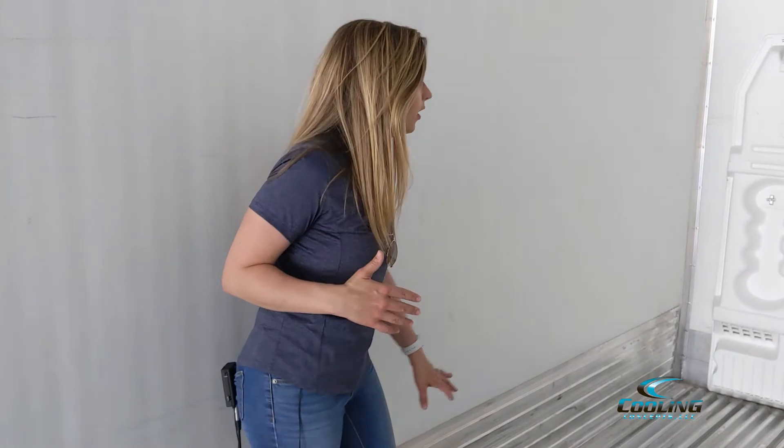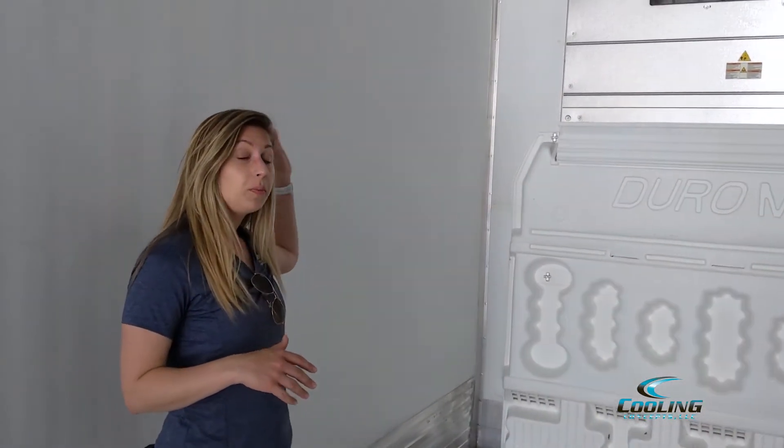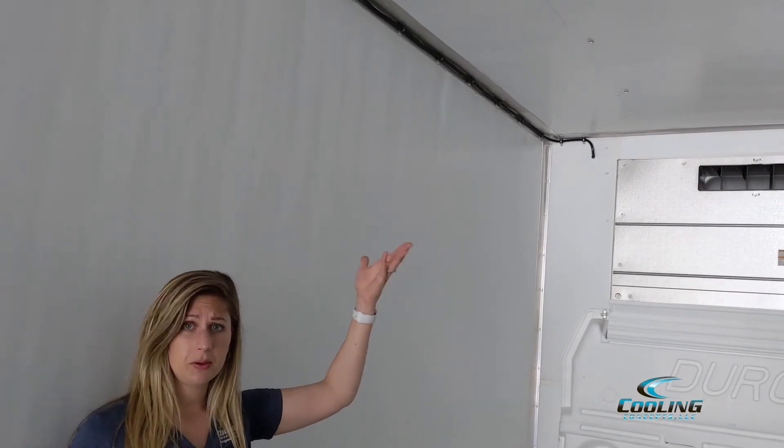In this trailer, we've got an 18-inch scuff liner, Duramax bulkhead, and interior lights. You also have the option, if you're hauling produce, to be able to put in a chute.